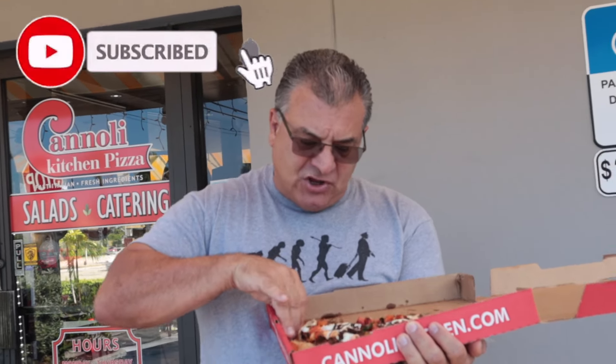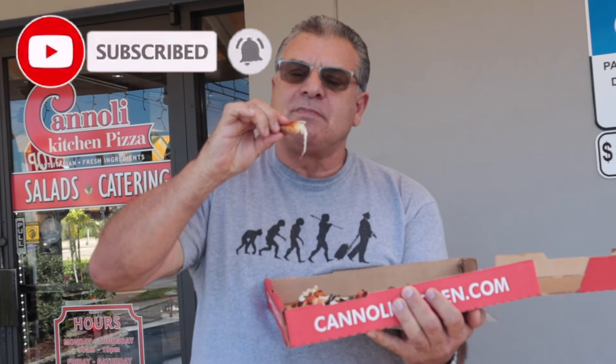Let it cool for a second. Let's try the crust — I can get a hold of that. Very good on the crust.